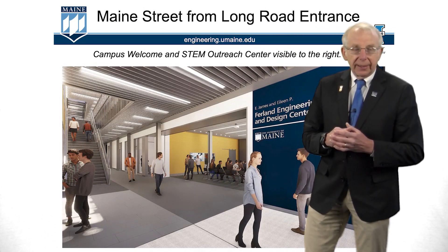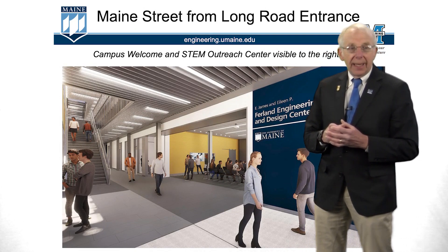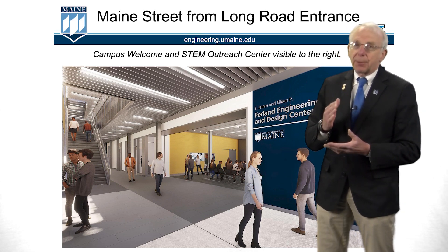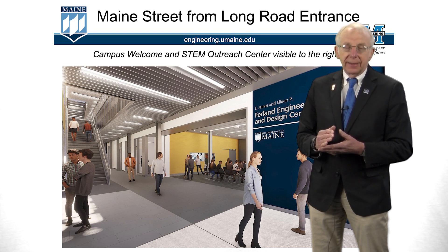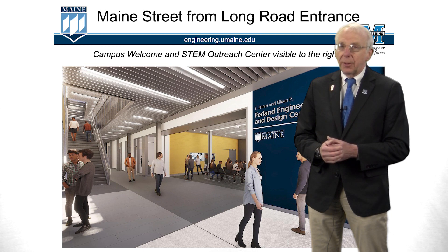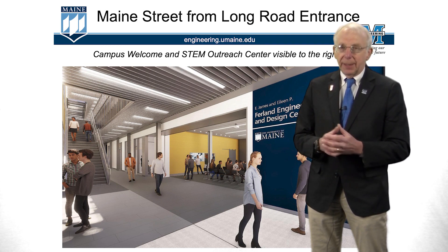Now if we take a look at the opposite end, this is the north entrance to the building. Here we have our welcome center for the entire campus. When a prospective student comes to campus they're going to start their tours here in the Furland Engineering Education and Design Center. You can see the stairway going up to the second floor — a very bright, open, inviting space.